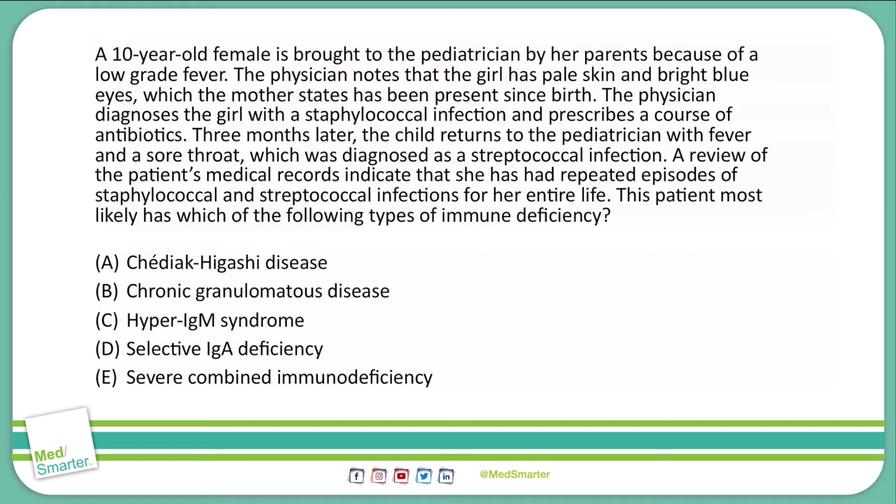A 10-year-old female is brought to the pediatrician by her parents because of a low-grade fever. The physician notes that the girl has pale skin and bright blue eyes, which the mother states has been present since birth. The physician diagnoses the girl with a staphylococcal infection and prescribes her a course of antibiotics.